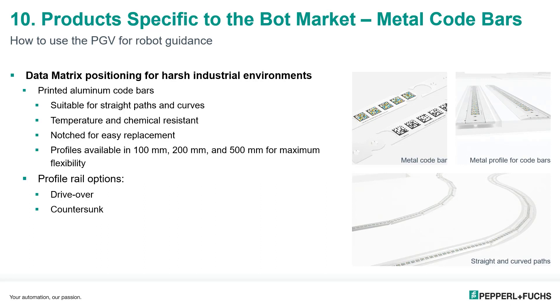In any AGV application where navigational targets are mounted on the floor, protecting the tape — whether colored lines, positional code tape, or tags — is a significant challenge in industrial environments. These new metal code bars are the ideal choice for the harshest installations. The printed aluminum code bars are available in a variety of lengths for straight or curved paths, and additional profile rail options are available in a drive-over design with tapered edges or versions that can be countersunk into cement floors.